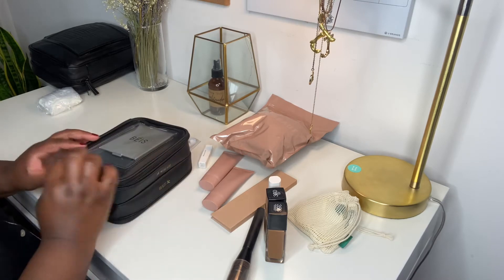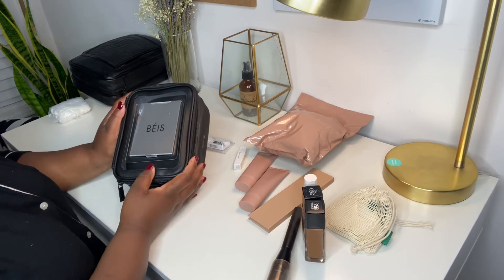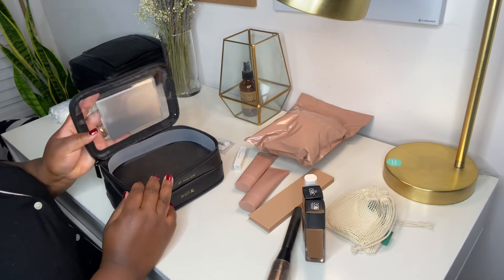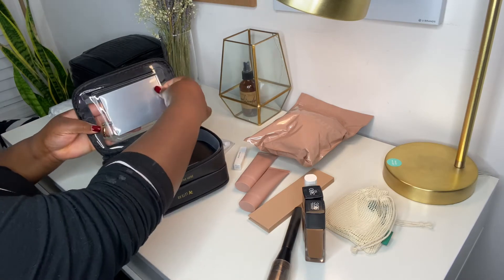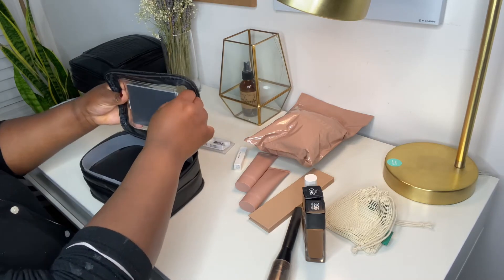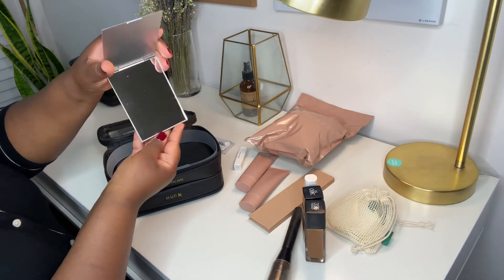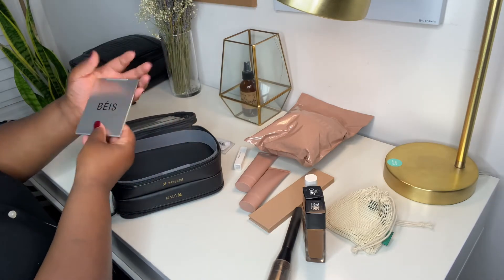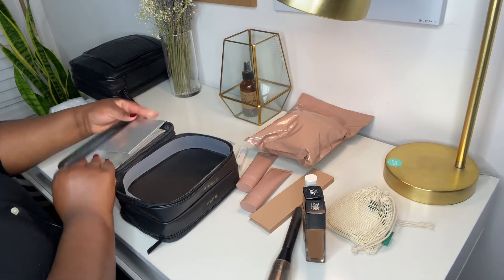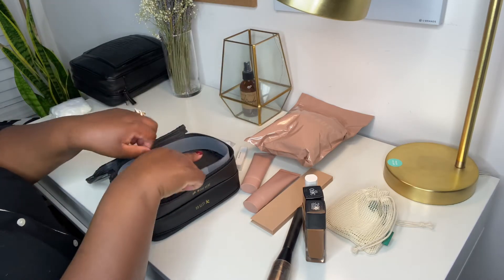All right, part two — the makeup side. I'm using this as the makeup side simply because of the dead giveaway: the mirror. Let me get it out so you guys can see it — it's pretty cool. All right, I'll put that back, or maybe I'll keep it there to help keep the shape.